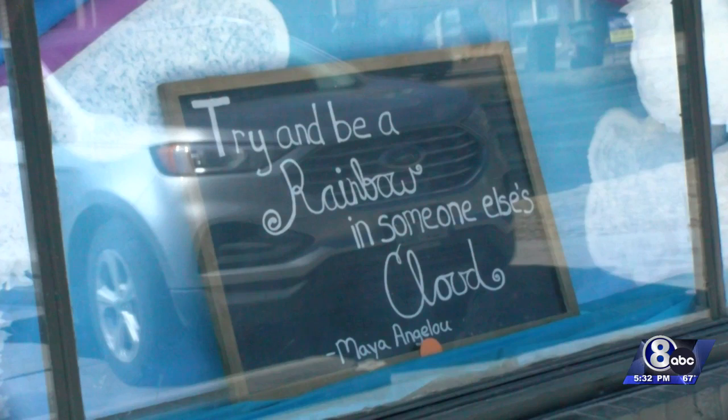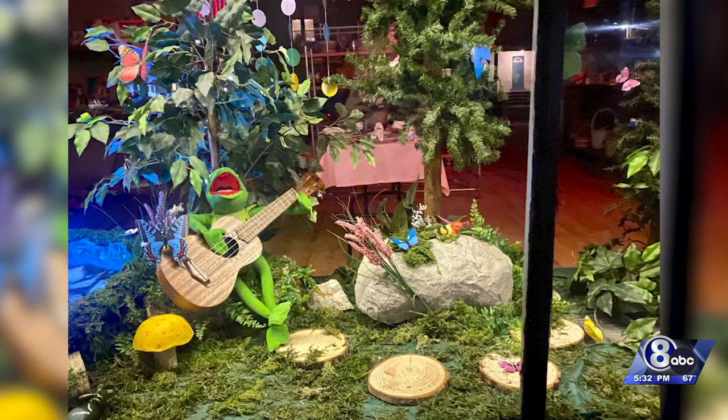The designer of this display, Andrea, says she wanted to make something that brought hope for people walking along 14th Street, while also bringing people into the store to shop till they drop.